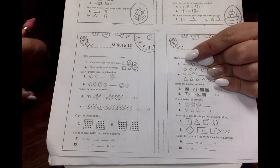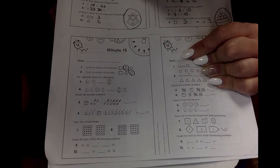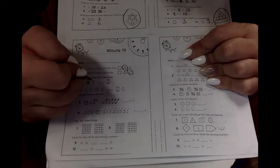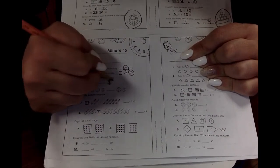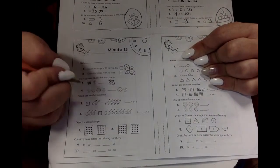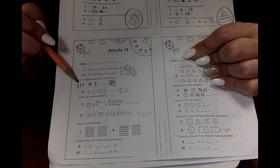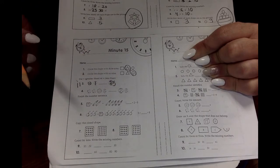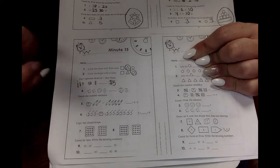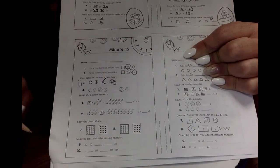Now remember, the money is just fun — you do not have to do the money. But this right here is a dime, so 10, and 1, and 25. What is 10 plus 1? 11. Is 11 greater than or less than 25? Which one is bigger, 11 or 25? 25. So 11 is less than 25, which means our alligator is going to eat the 25 cents.